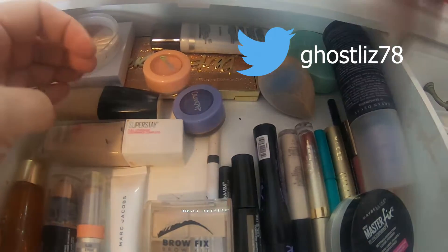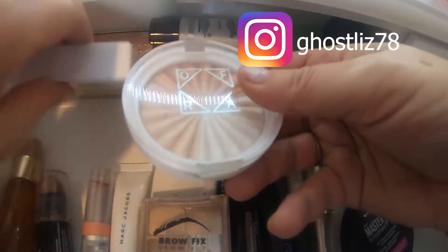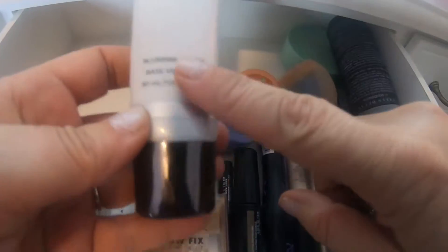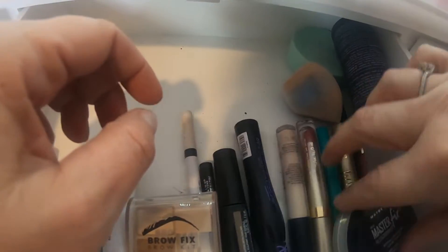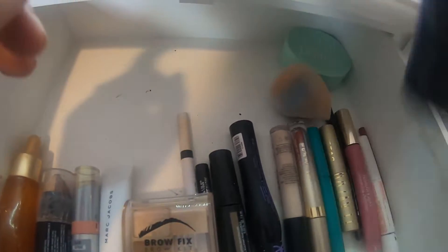We're going to take out the Marc Jacobs translucent powder, the two foundations that I have, the two Ophir highlighters, the Park Avenue Princess palette, the Cover FX Blurring Primer, the two jellies from Colourpop, and the Master Fix Scent and Powder is also going bye bye for right now.